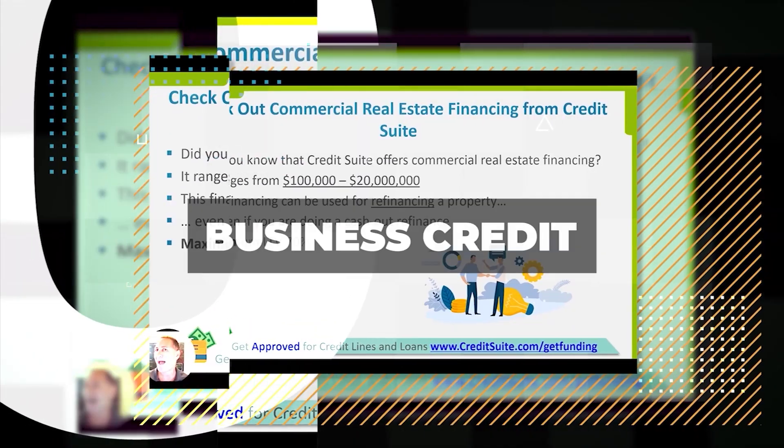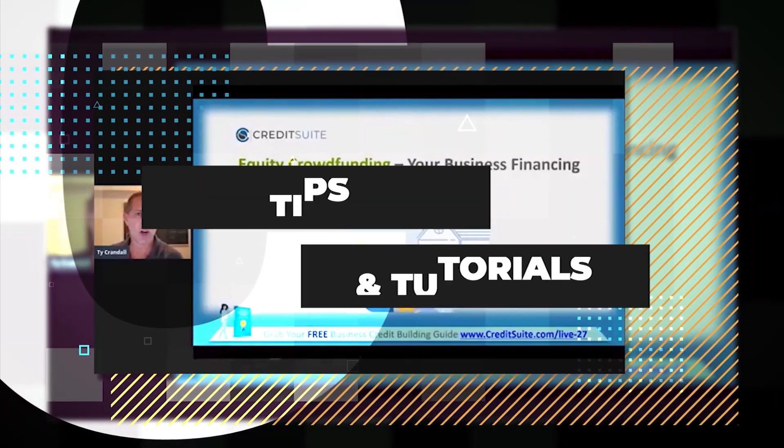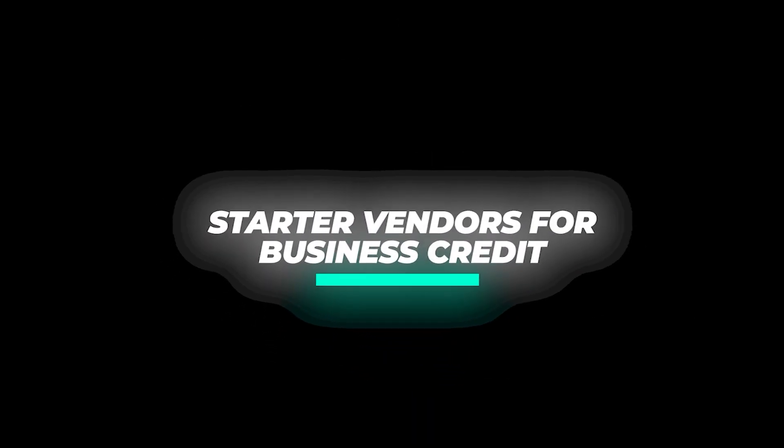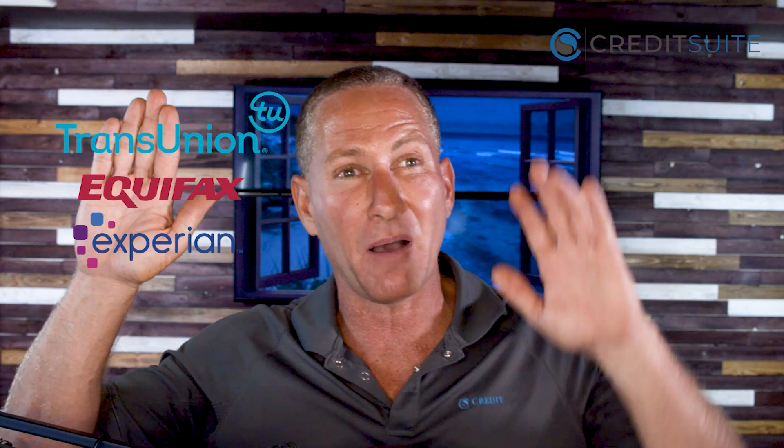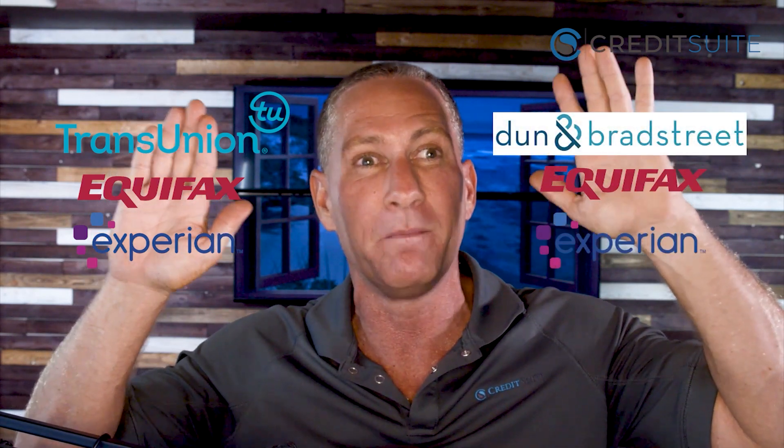We've got a lot to cover, so let's dive in. When we talk about business credit, we're talking about credit that you're building for your business EIN that's not linked to your personal social. You have consumer credit with TransUnion, Equifax, and Experian — but we're talking about building a whole separate credit profile with Dun & Bradstreet, Equifax, and Experian for your business that's separate from your personal credit profile.